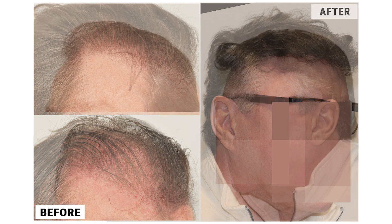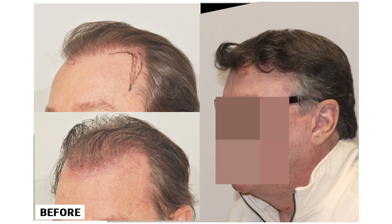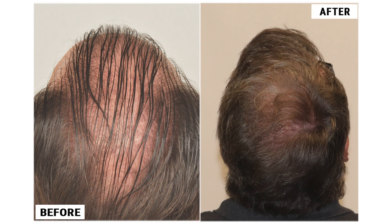Patient BLB's experience with the Forhair Clinic has been life-changing and he's grateful for the help in regaining his confidence and youthful appearance. His hair looks fuller and more natural than ever before.